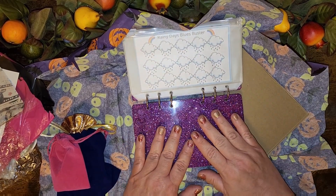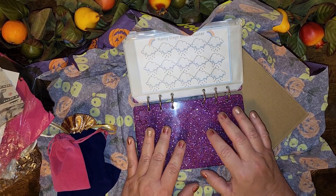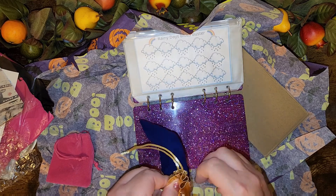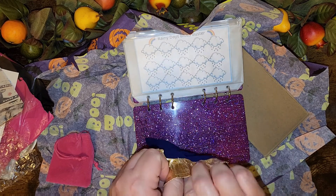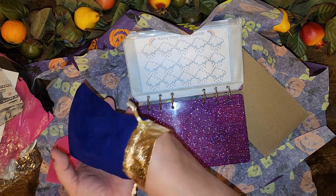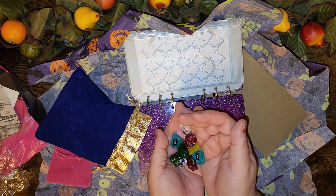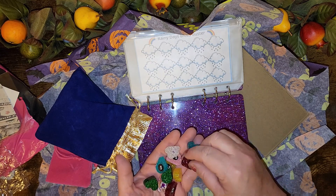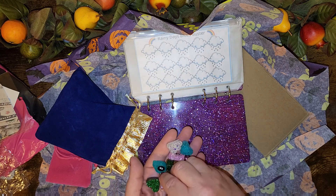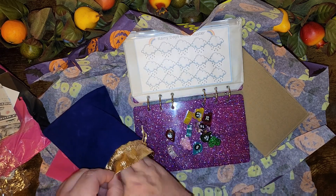The reason I chose purple is because I don't have a purple binder. I like to have all the different colors, so I chose purple. Let's see — rainy days, I think it's this one. It comes in this fancy little bag. Oh, look — so cute! I love these. I was going to get more but I just couldn't afford it at the time and I just said I really want my savings challenge book.